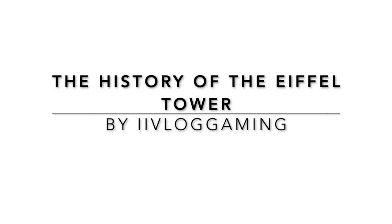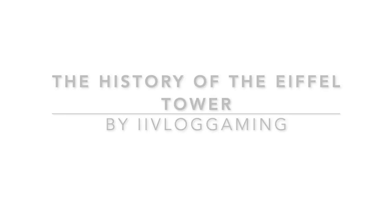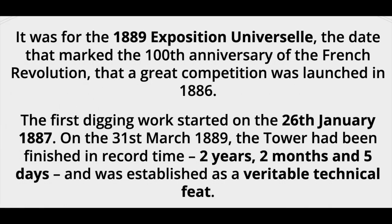The History of the Eiffel Tower by Ivy Lagoming. It was for the 1889 Exposition Universelle, the date that marked the 100th anniversary of the French Revolution, that a great competition was launched in 1886.